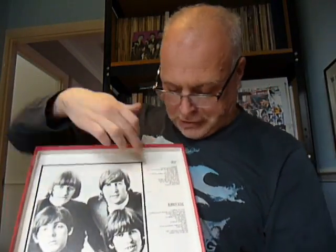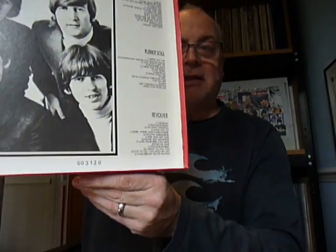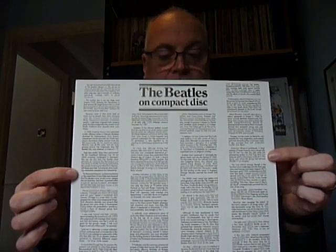Taking the lid off — same as the other one, nice picture and track listings. As you can see on this one, I've got number 3,120, so obviously there were more than 3,000 issued. Once again we have an information sheet accompanying the release. Inside, there are the three CDs. If we take A Hard Day's Night out, you'll see that this says 'ADD', even though it was obviously an analogue mix — and they haven't put a sticker on this one or corrected the mistake.